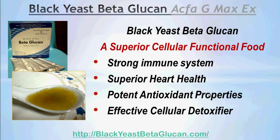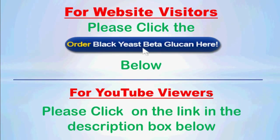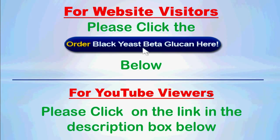Black Yeast Beta Glucan is a superior cellular functional food which can give your body a strong immune system, superior heart health, potent antioxidant properties, and effective cellular detoxification. If you are watching this video on the website, please click the 'Order Black Yeast Beta Glucan Here' button below. If you are watching from YouTube, click the link in the description box to reach the website. Thank you for watching — be of good health, and talk to you soon.